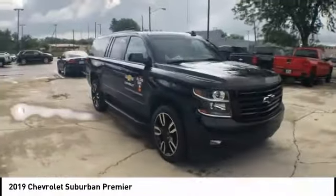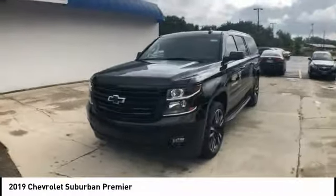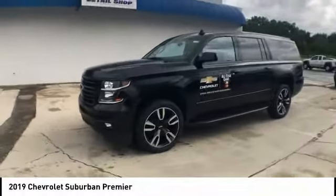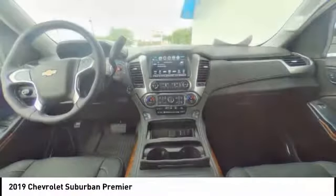Electronic stability control, power liftgate, brake assist, traction control, remote keyless entry, fog lights, remote vehicle start, four-wheel disc brakes, and speed control.